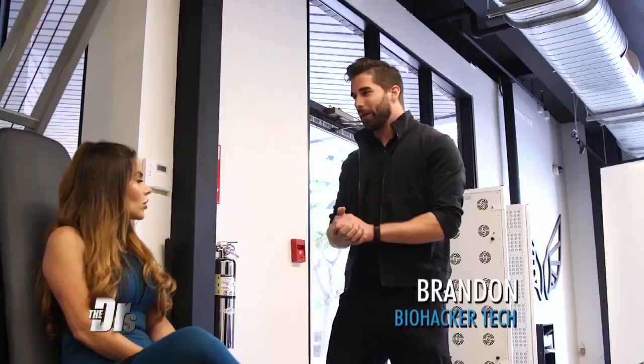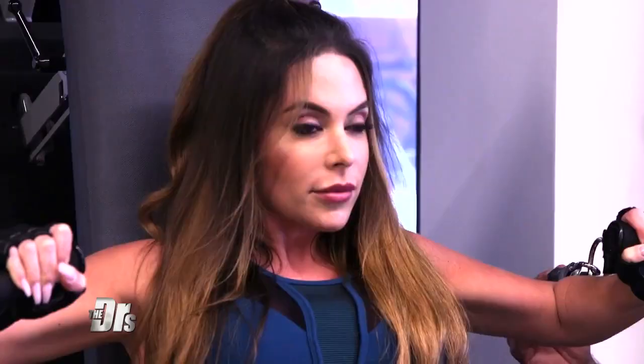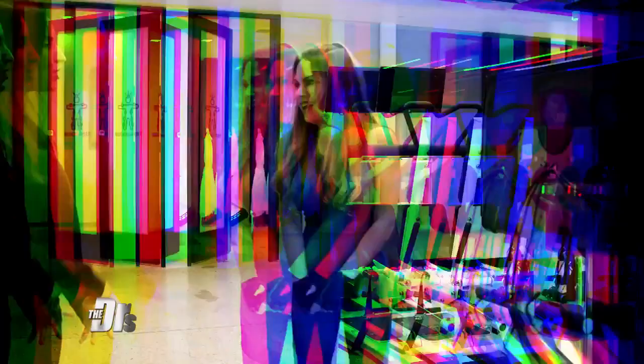Today we're gonna be doing chest press. We use technology instead of weights — like the stone age. On the way out, the machine was adapting to your strength. On the way back, the machine loads you to hundreds and hundreds of pounds. And that's all the time needed on this machine — just a brief set.